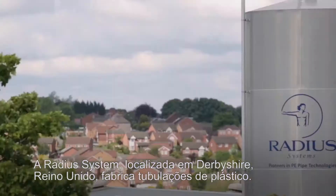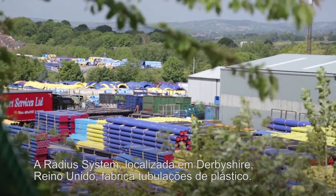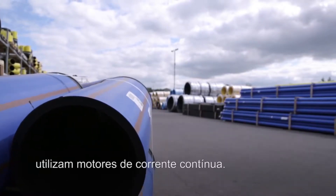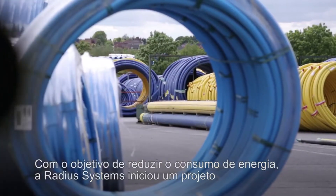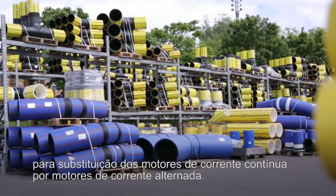Radeus Systems Plant, located in Derbyshire, United Kingdom, manufactures plastic piping. Today, six of its 14 extrusion lines use AC motor technology, while the remaining eight use DC motors. Radeus started a project to replace the DC motors with new AC motors to reduce the site's energy use.